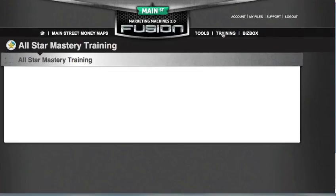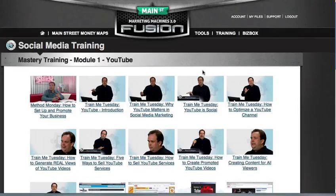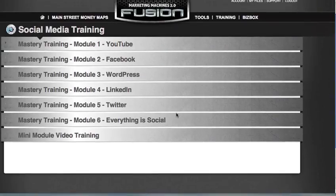The social media training is basically an encyclopedia of social media — they cover everything: a YouTube module, Facebook module, WordPress, LinkedIn, Twitter, and mini module training as well. Hours and hours of information, should you need it. Don't overwhelm yourself — just do one thing at a time. The most important thing when you first get the program is to find the shortest path to the money and get your confidence up.